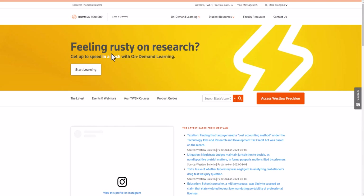Hi, this is Mark Frangillo, the Academic Account Manager at Harvard Law School. In this short video, I will introduce you to the lawschool.thompsonreuters.com portal and give you a quick introduction to searching on Westlaw.